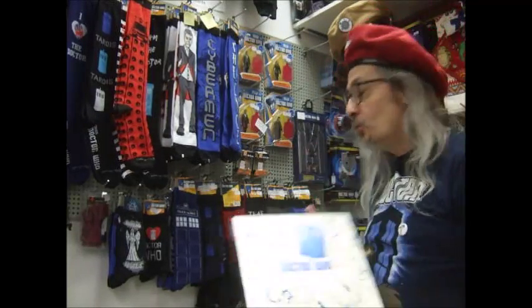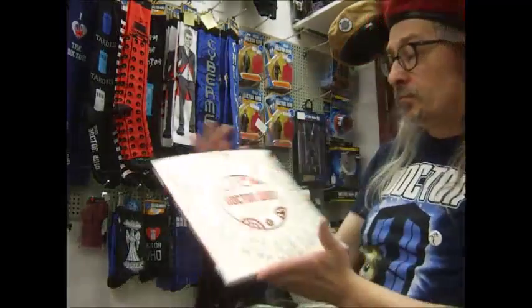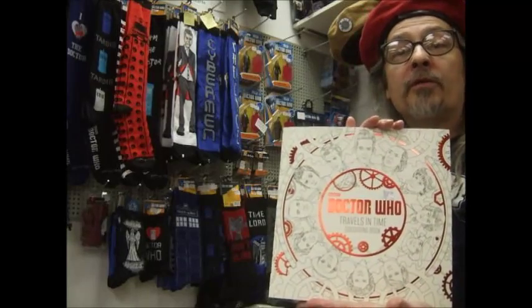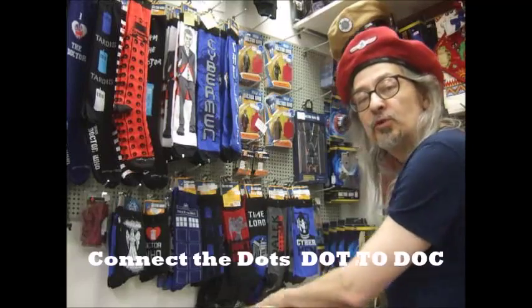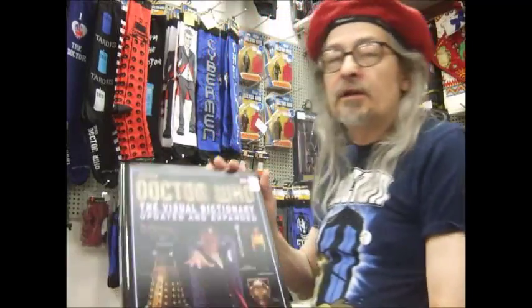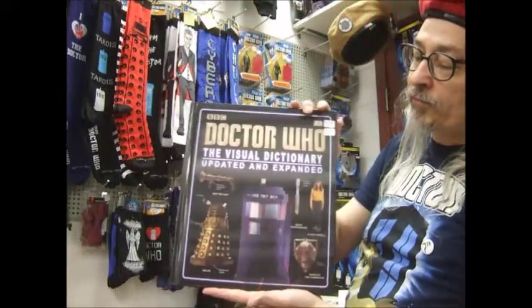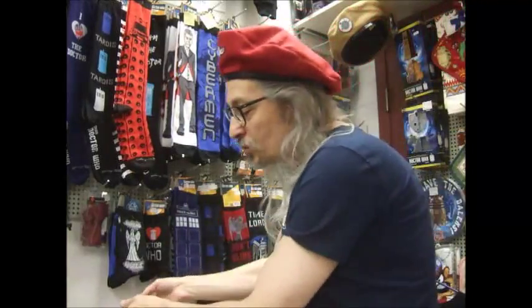We've got some Doctor Who coloring books — the first issue was out a little while ago, and we're going to have it there in Toronto. We'll also have the second one, which is brand new: Travels in Time, going through all the doctors throughout history. We've got a Doctor Who connect-the-dots book coming out around the time of Fan Expo, so we should have that. There's also Mad Libs, and the Doctor Who visual dictionary — they've updated this one with a wonderful lenticular cover where you can see the Doctor disappear and reappear.